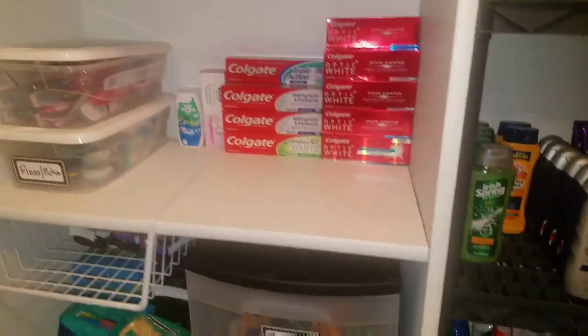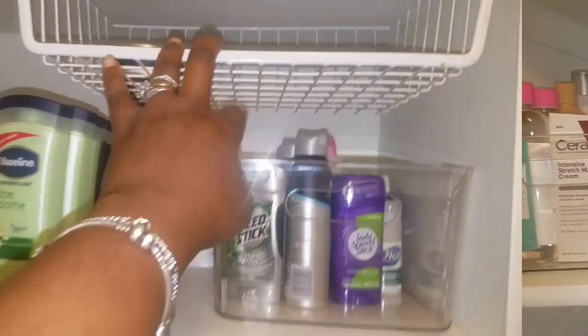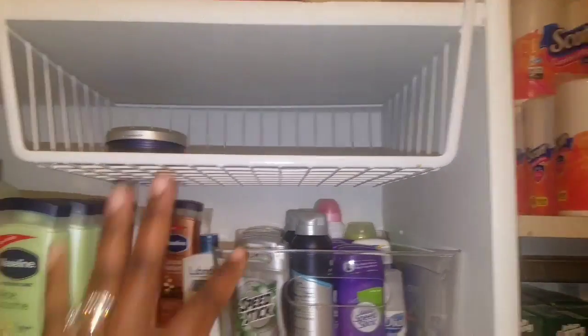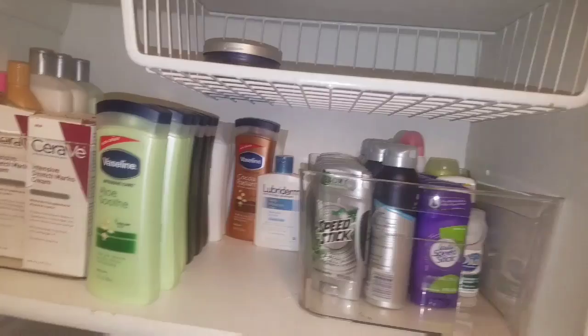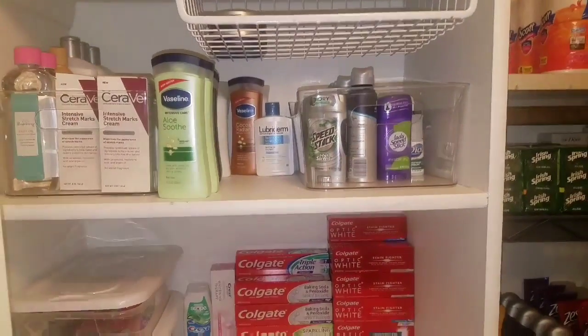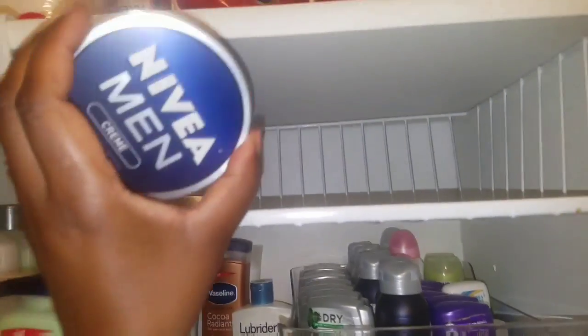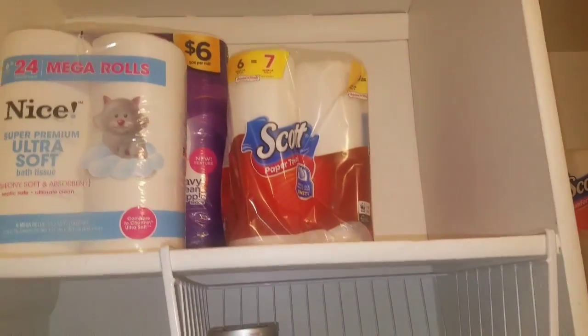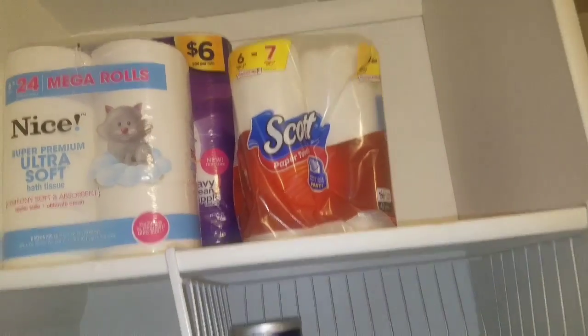I'm just going to give you a rundown real quick on how I came about this. These are some extra shelving because I wanted to use the space available. You can purchase these from Dollar General or Walmart. I plan on using them for the little tin lotions, and the top shelves are going to be used for the big toilet paper and paper towels.